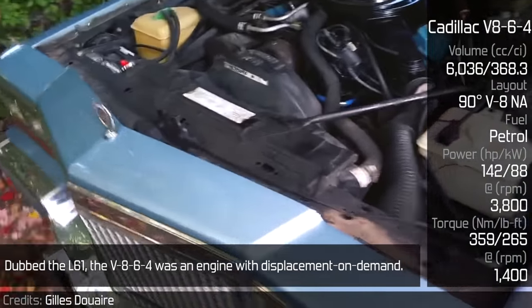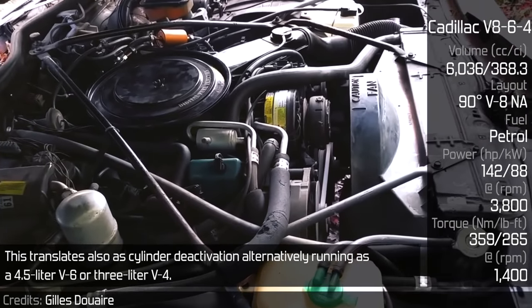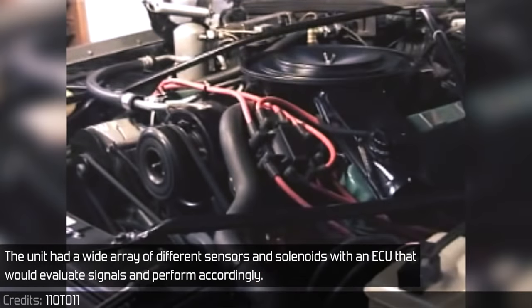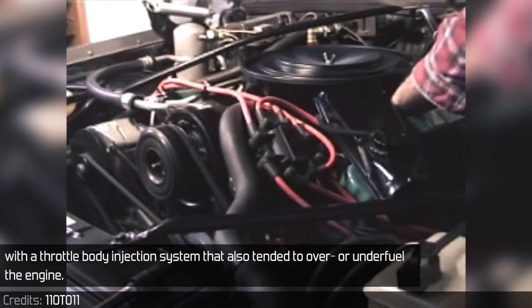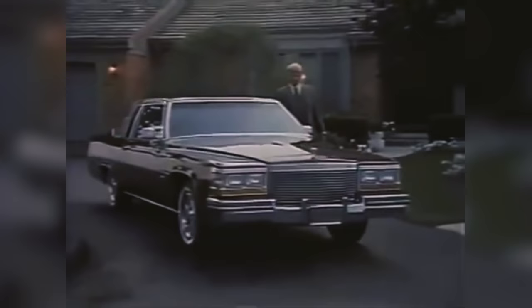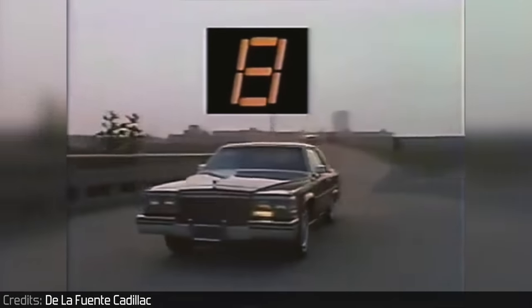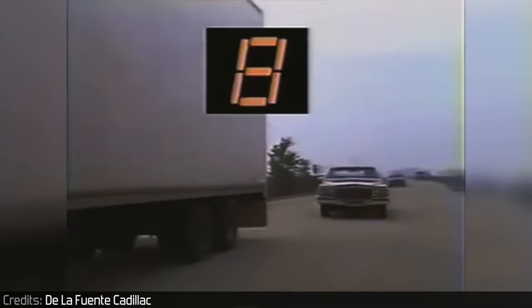Cadillac V8-6-4: Dubbed the L61, the V8-6-4 was an engine with displacement on demand, also known as cylinder deactivation — alternately running as a 4.5-liter V6 or a 3-liter V4. The unit had a wide array of sensors and solenoids, with an ECU that would evaluate signals and perform accordingly. However, the computer was too slow to keep up with quickly changing driving conditions. With a throttle body injection system that also tended to over- or under-fuel the engine, it only worked reliably with the cylinder deactivation disabled.